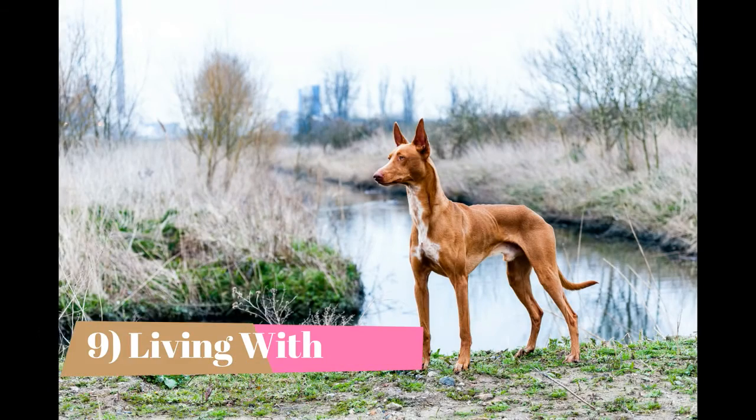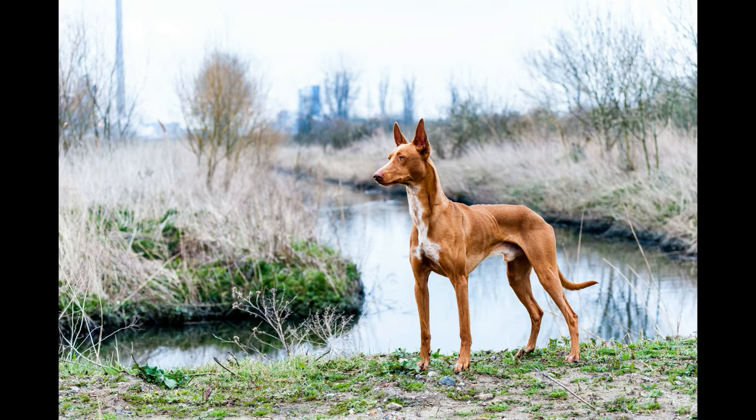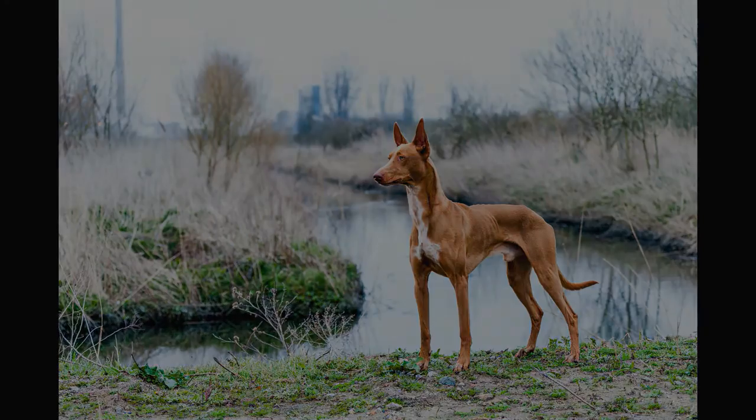Living with. The Pharaoh Hound is the prince and the pauper of dogdom. His early forebears lived in luxury as esteemed coursers and, later, hunted to keep themselves and their poor families fed. They appreciate the finer things in life, but can adapt to far less. A soft bed, a warm house, and a daily run are among the things they consider necessities of life.